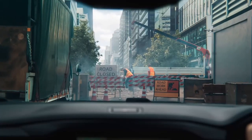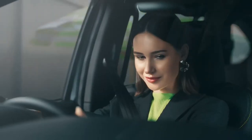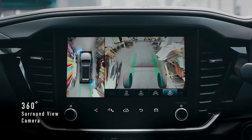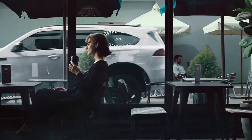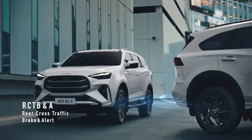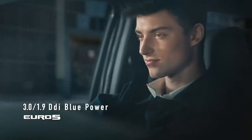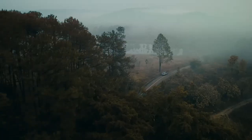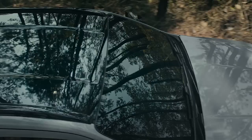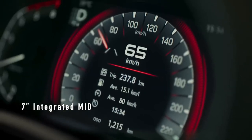The facelifted 2025 Isuzu MU-X has been unveiled in Thailand with improved safety features and new technology from its Isuzu D-MAX ute relative, ahead of an Australian arrival expected early next year. The seven-seat SUV has inherited the updates applied to its D-MAX sibling in Thailand last year and in Australia earlier this year, to help keep it fresh against newer competitors including the Ford Everest and Toyota Prado.